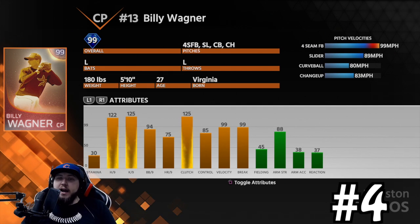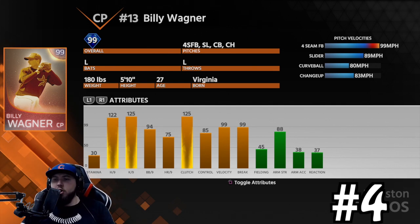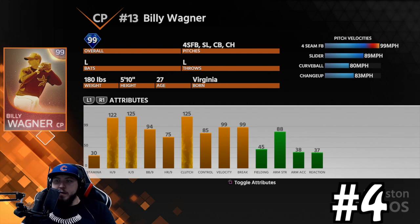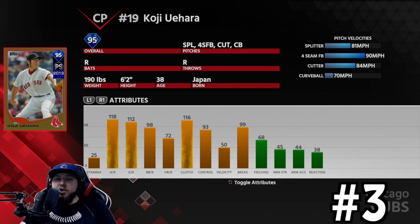Number four, and the other lefty in my top 10, is Billy Wagner. He throws a four-seam, a slider, a curveball, and a changeup — everything you want in a pitcher. 122 hits per nine, 125 Ks per nine, 94 walks per nine, 85 control, 99 break. 99 mph fastball, 89 mph slider, 80 mph curve, 83 mph changeup. His motion is kind of weird and not smooth, so he catches people off guard. The fastball and slider have ridiculous movement. Being a lefty is one of the reasons he's not higher.